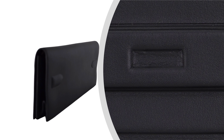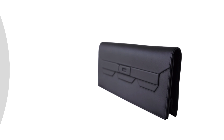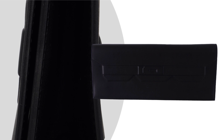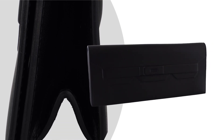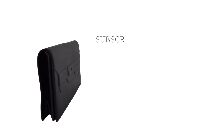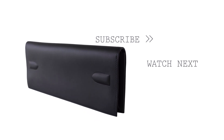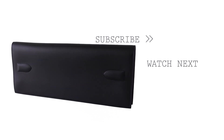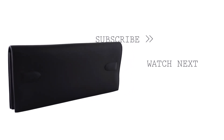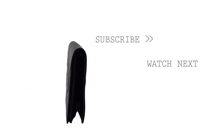Don't forget to like and subscribe to the Mighty Schick channel for more luxury handbag features. Be sure to visit MightyChick.com to explore our curated selection of Hermes masterpieces, including this coveted Shadow Birkin Clutch. Thank you for joining us.